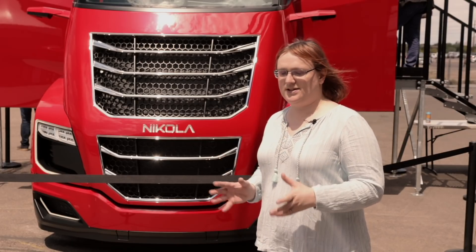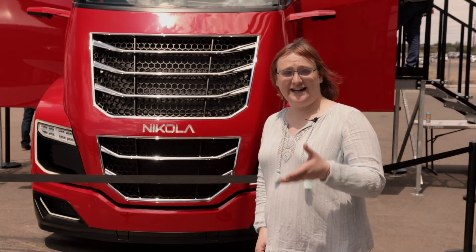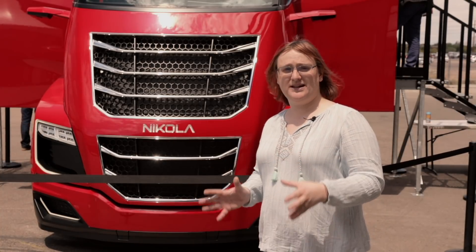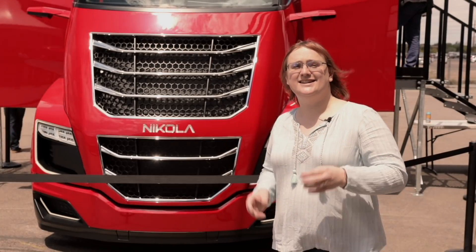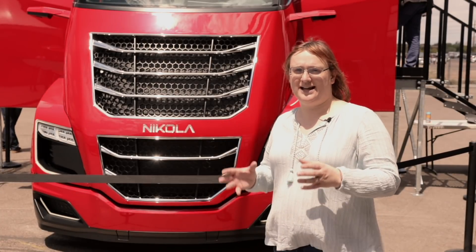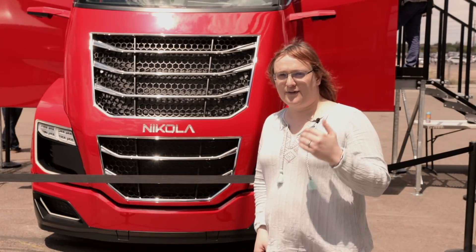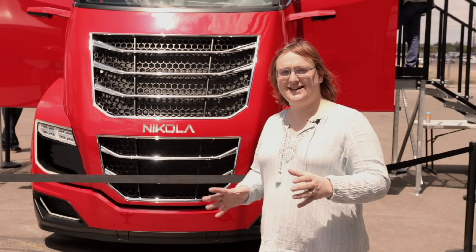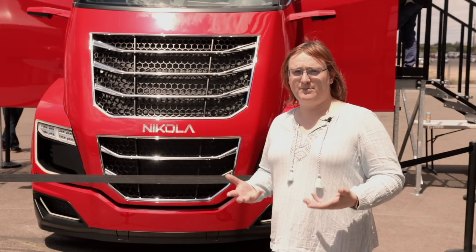You might think a truck this advanced would have self-driving features built in as standard. However, Nikola says it's not going to be developing autonomous vehicle capabilities for its trucks. Instead, it's ensuring all of its trucks come as standard from the factory with level 4 and level 5 compatible hardware fitted, and it says it will be up to other third parties to develop autonomous drive capabilities.